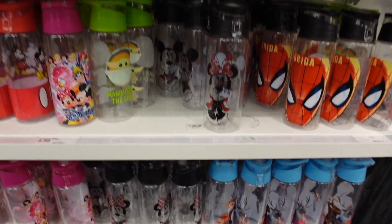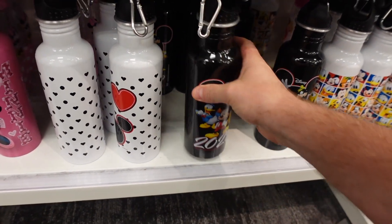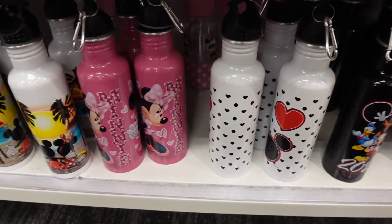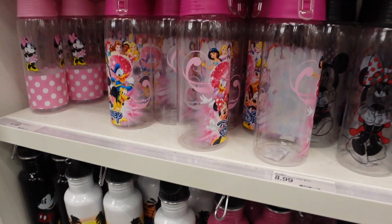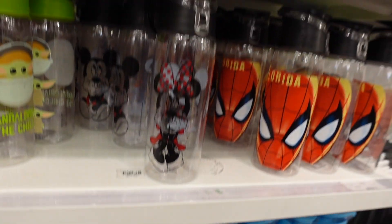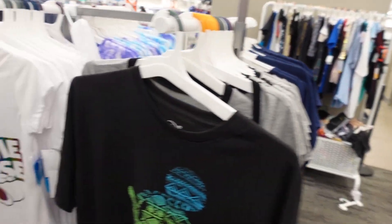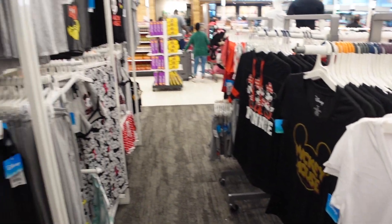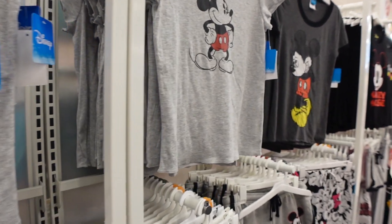They have some metal water bottle holders — not insulated but still cool. Always recommend bringing a refillable water bottle to the parks, as most quick service locations will give you free water to refill. We do that all the time — grab two or three cups of water, fill our water bottles up, and be on our way.